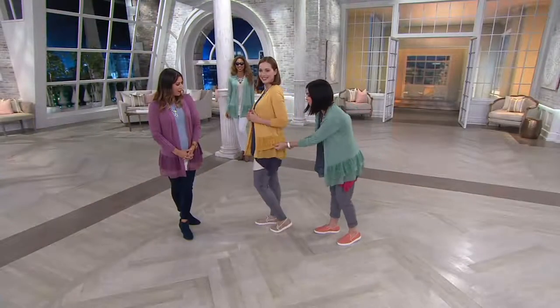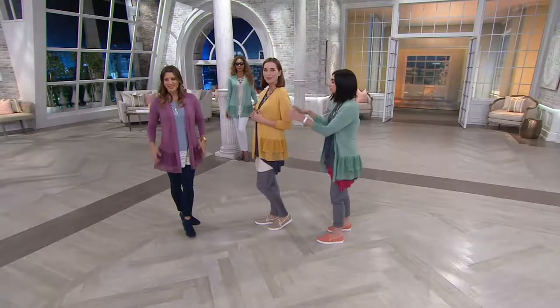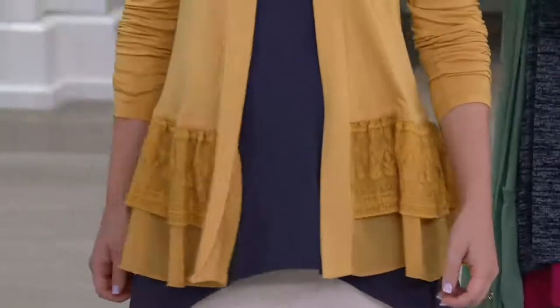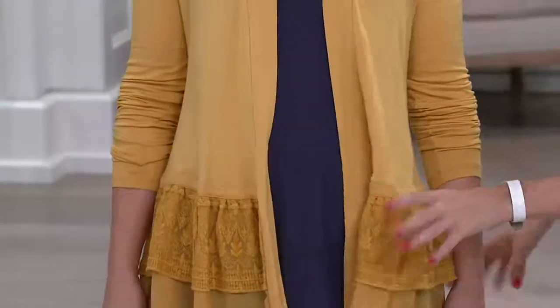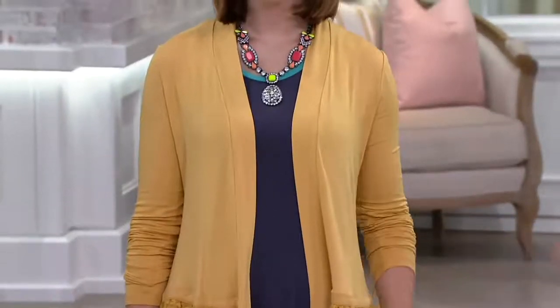The embroidered mesh looks so expensive — it does. And it just feels so beautiful, the gorgeous texture. And again, the movement on this — it's not clingy. It's very figure flattering. It's a little more fitted up top, and then it gently follows the lines of the body. And because of this hemline, it really does kind of camouflage things, which we love.